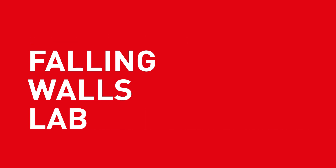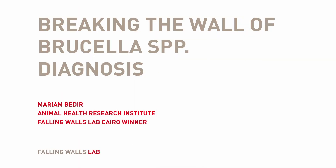Breaking the Wall of Brucella SPP Diagnosis. Marianne Badir, Falling Walls Lab, Cairo.